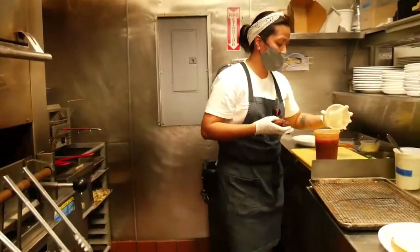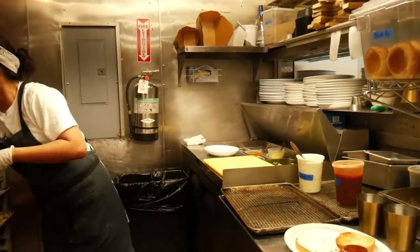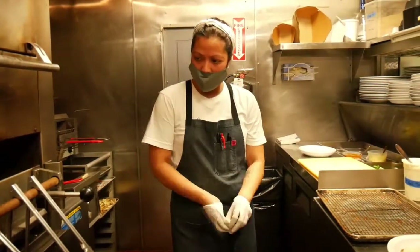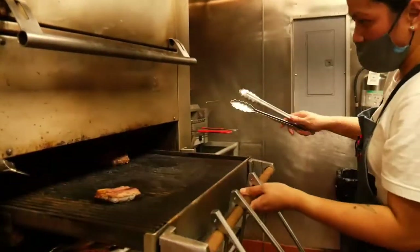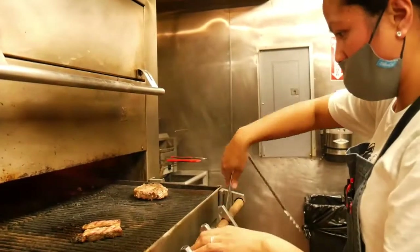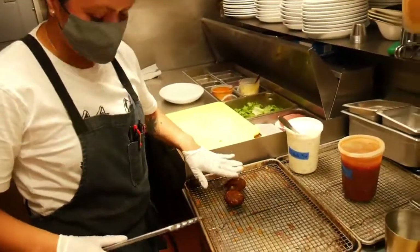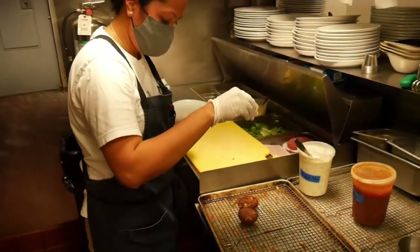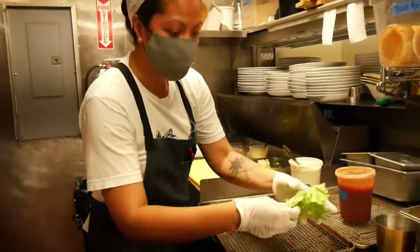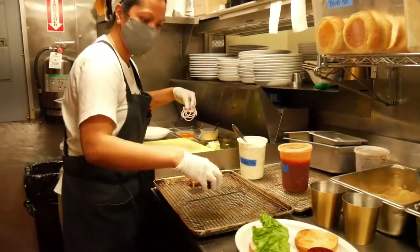For the falafel, we twice-fry them. First, we smash them, and then we fry them again to ensure that they're cooked through inside. Don't forget to season your food — very, very important. We top it with lettuce and onions on top.